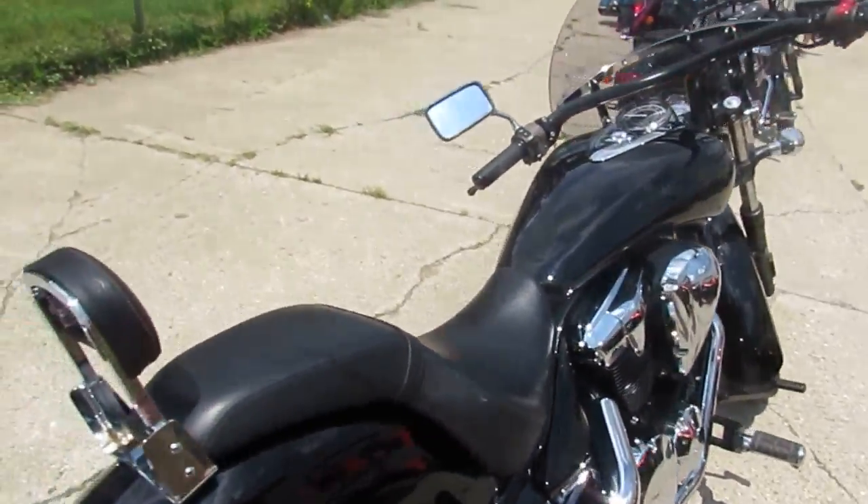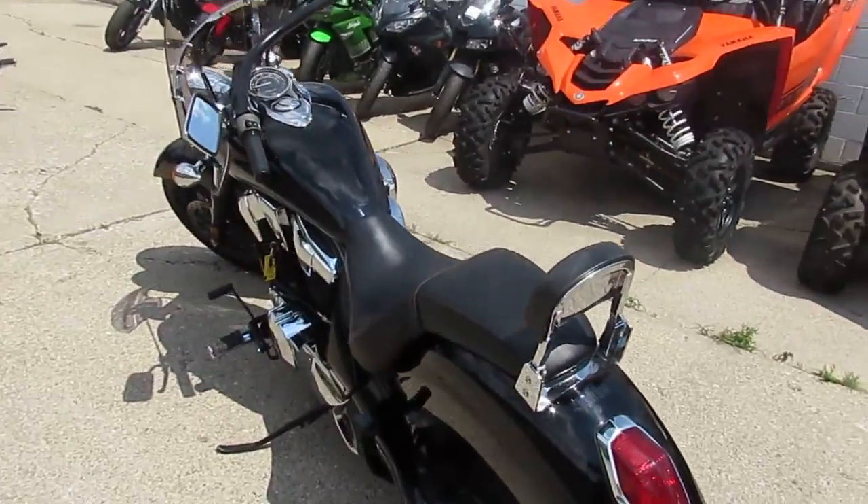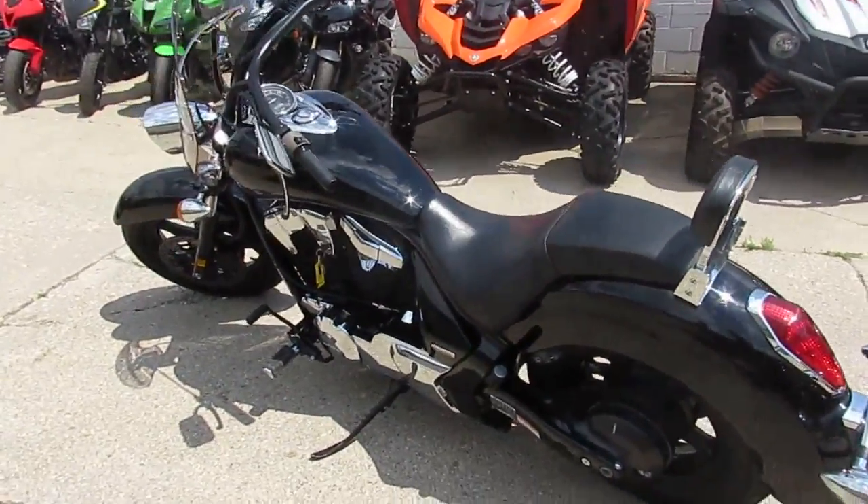$6,999. Won't be here long at that price. 2013 Honda Stateline, $6,999 with 10,000 miles.